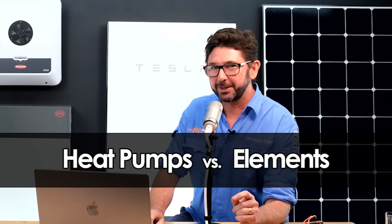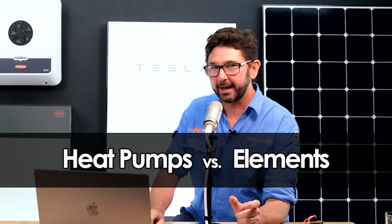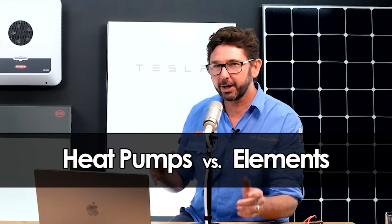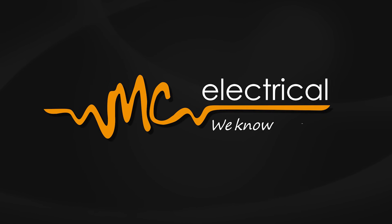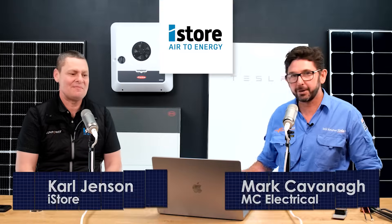Today I've got a debate for you. We're talking about the difference between a heat pump and a good old-fashioned hot water tank with an element in it — a real basic one. I've brought in Carl Jensen today from iStore.